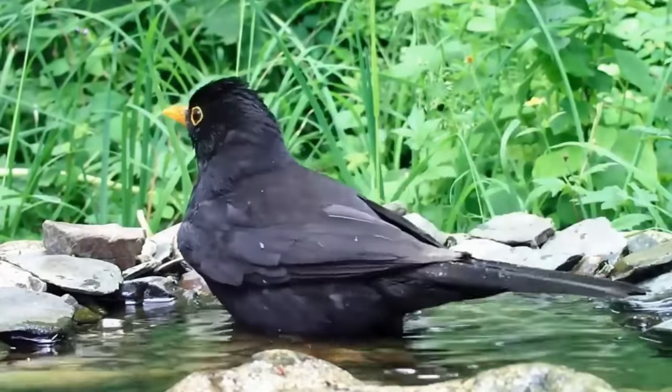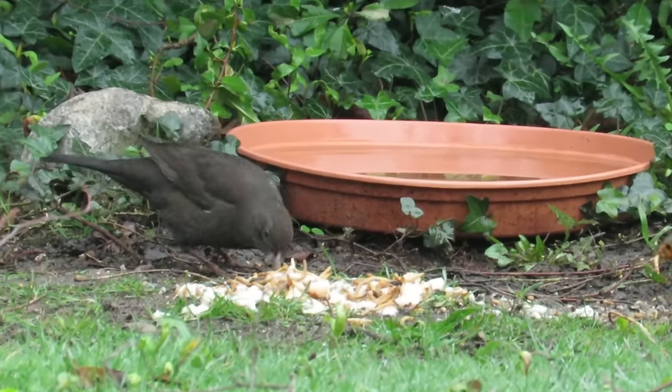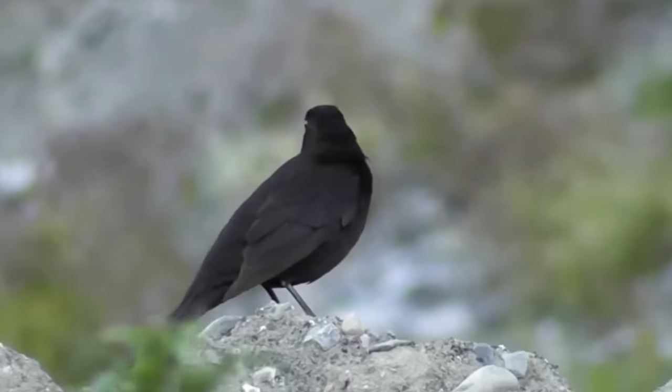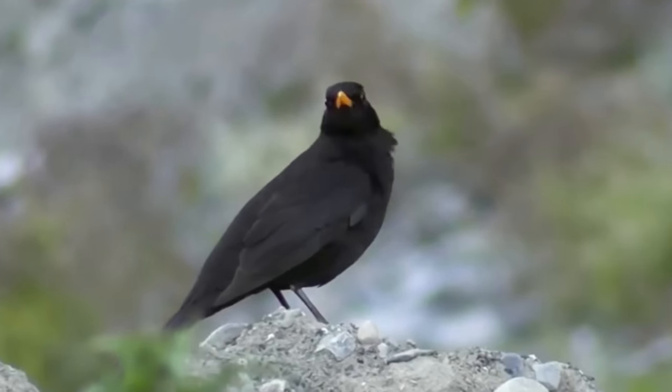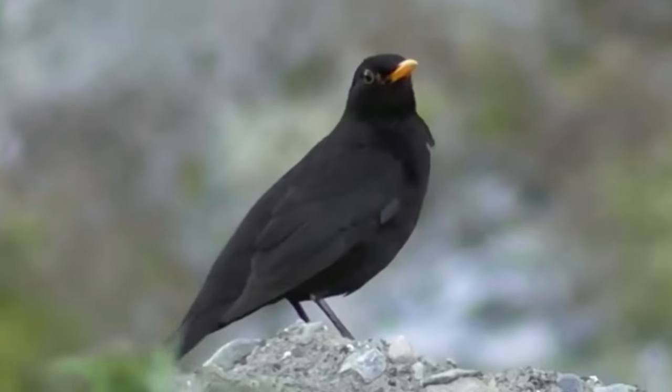Despite their name, only the males are truly black — females are dark brown and the young birds have a more mottled brown colouring. Males also have a bright orange or yellow beak and eye ring, which are much duller in the females and completely absent in the young birds.